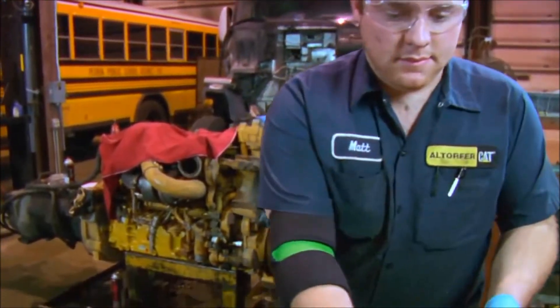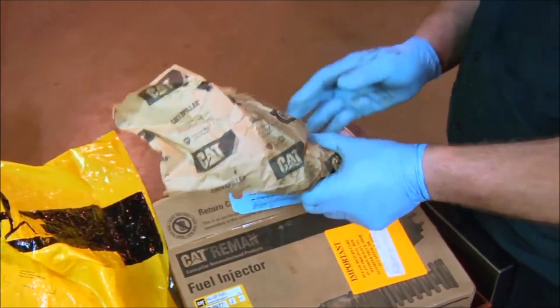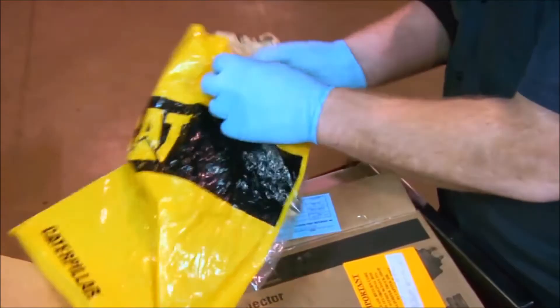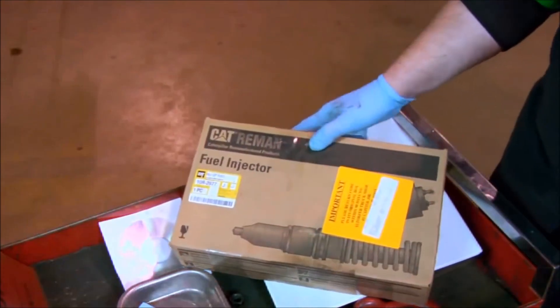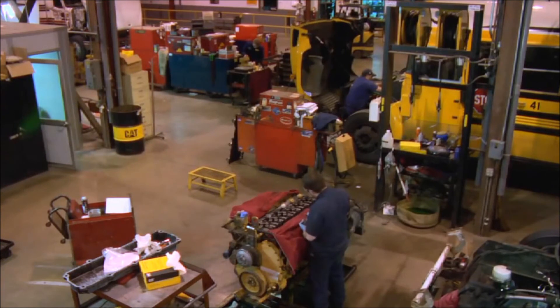Always return a used injector in the replacement injector packaging. This protects the injector from shipping damage, which may cause a core inspection rejection. It also feeds an ongoing remanufacturing process which saves everyone money. Maintaining proper maintenance and repair practices will help prevent premature injector failure in both new and Reman fuel system components.